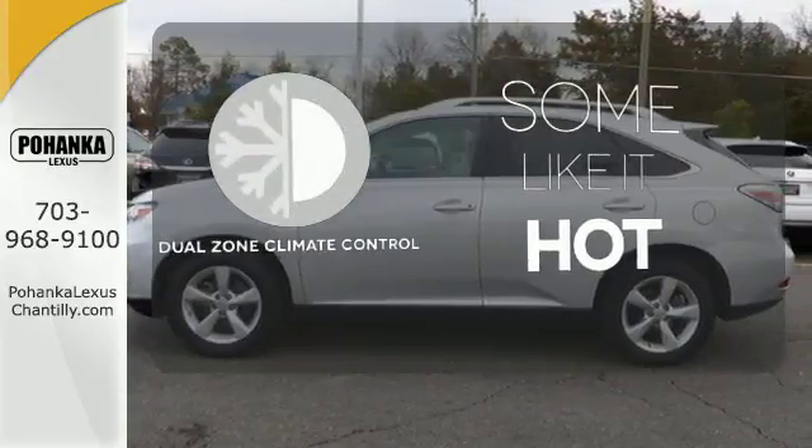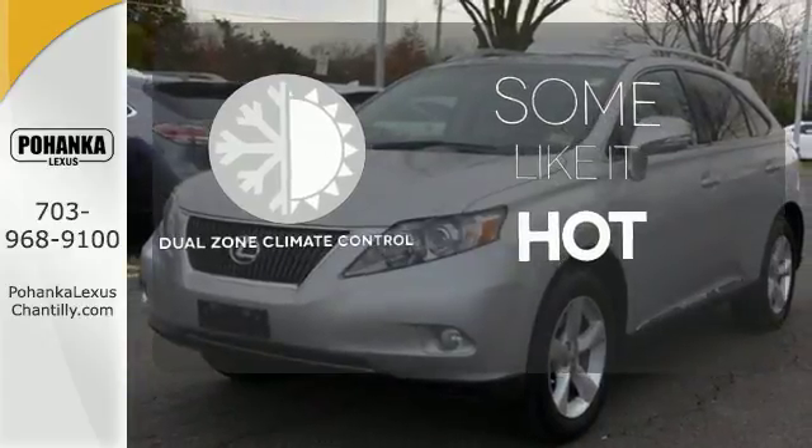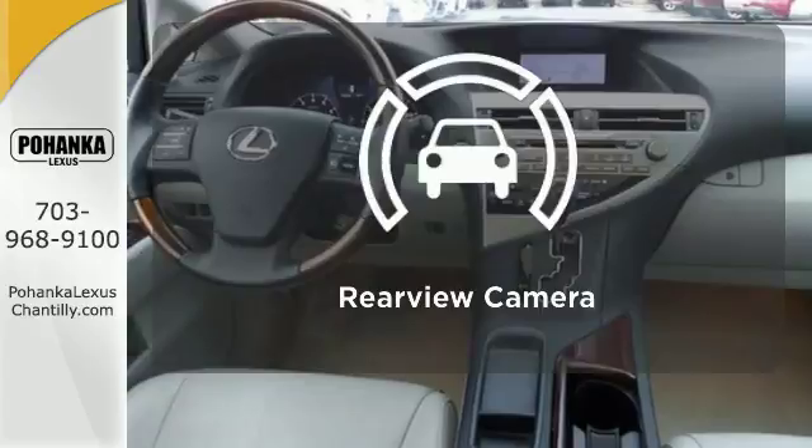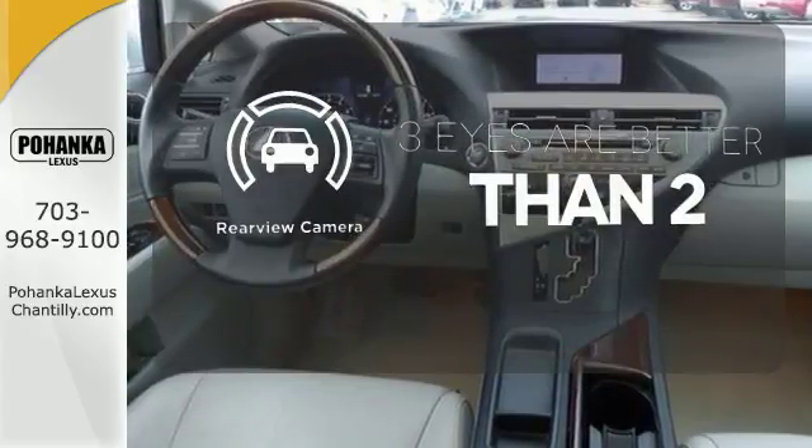Dual Zone Climate Control lets you and your passenger pick a personal temperature. Control the road with all-wheel drive. The backup camera gives you a clear picture of what is behind you.